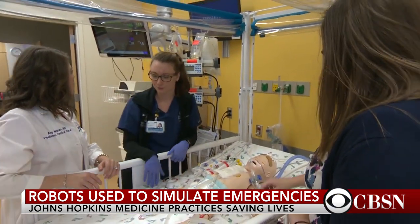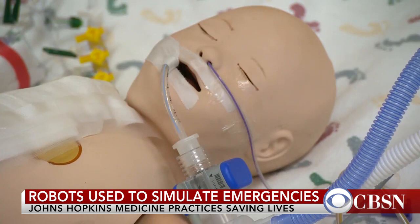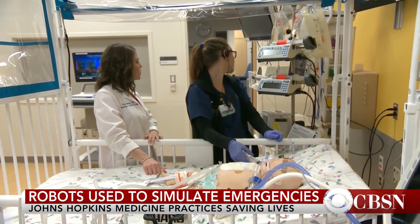Life-saving lessons for when it really counts. Weijia Jiang, CBS News, Baltimore.